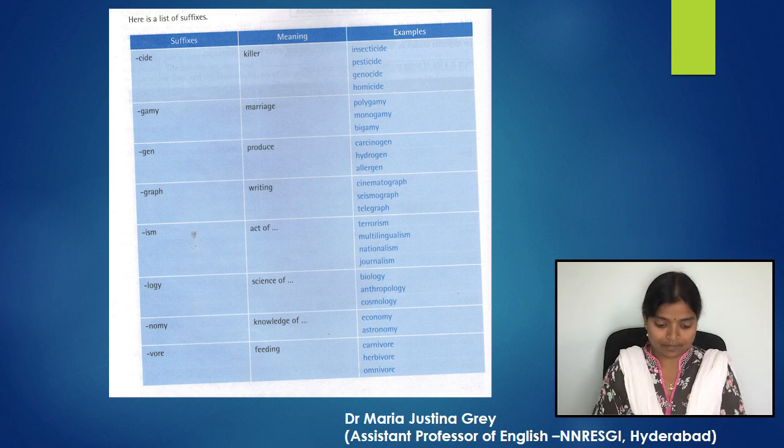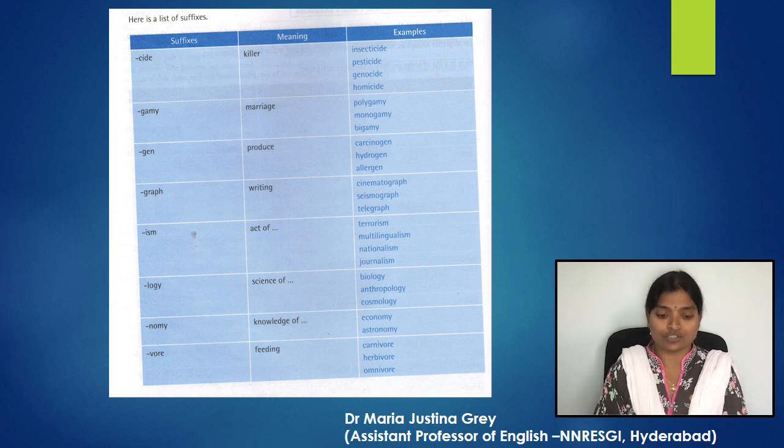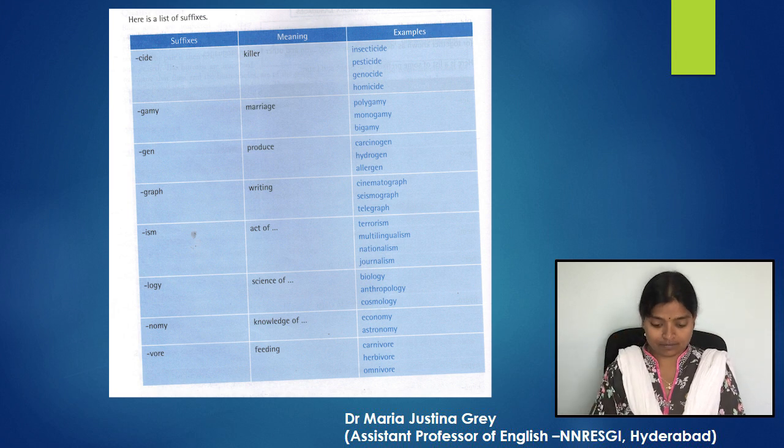Next, '-ism' meaning act of — for example, terrorism, multilingualism, nationalism, and journalism. Next, '-logy' meaning science of — for example, biology, anthropology, and cosmology. Then '-nomy' (N-O-M-Y) meaning knowledge of — for example, economy and astronomy. Next, '-vore' (V-O-R-E) meaning feeding — for example, carnivore, herbivore, omnivore.